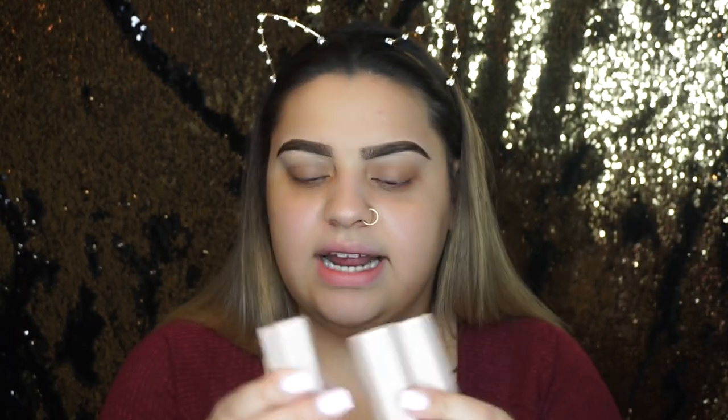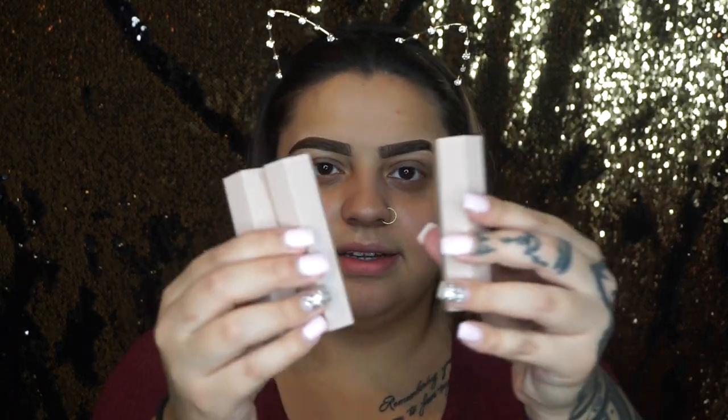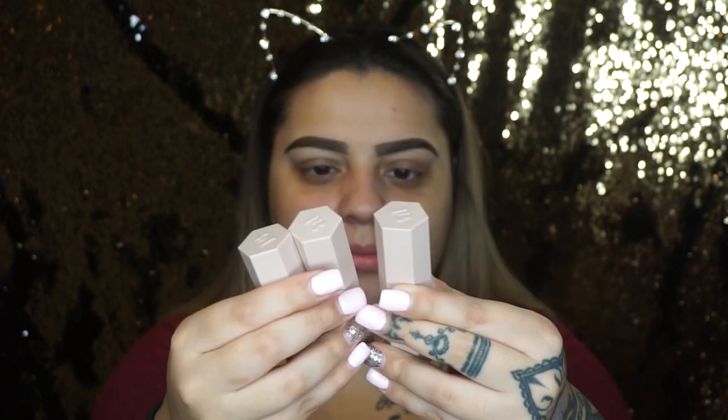Next we have the matchstick trio — the cream contour sticks. I got the medium set, which comes with Bamboo, Mocha, and Trippin. The most important and cutest part: the packaging is magnetic! I don't think I've seen anyone do this besides Melt Cosmetics with their eyeshadows. It's so convenient, especially for travel.